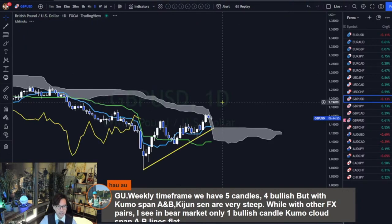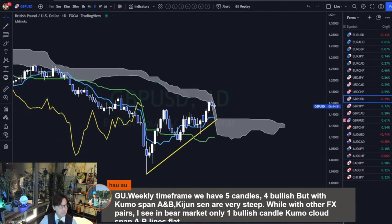On the daily timeframe it's ranging now and about to break the Kumo — Kumo flat, Kijun-sen flat, Tenkan-sen flat, angles of these lines are all flat. A good sign is that we have the Tenkan-Kijun gold cross as one of the confirmations for bullishness, and the Chiko span breakout as additional confirmation. The only thing to wait for is the Kumo breakout, which I think happens Monday and the market may go up afterwards.